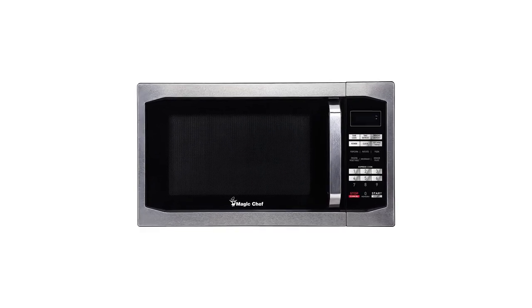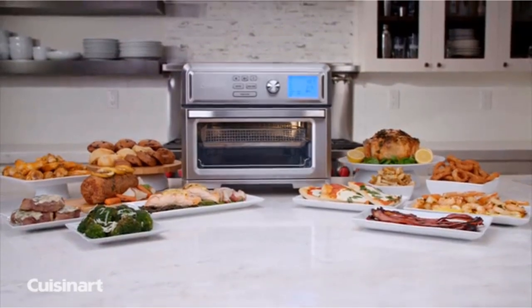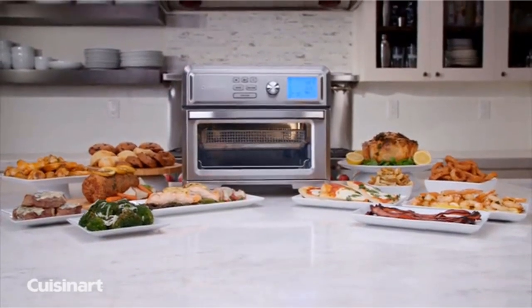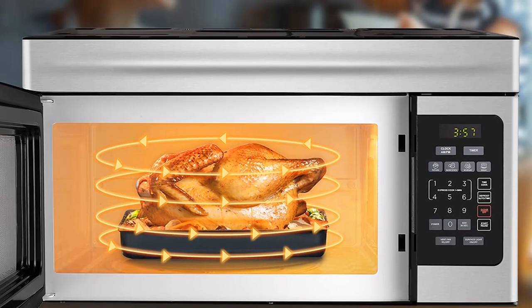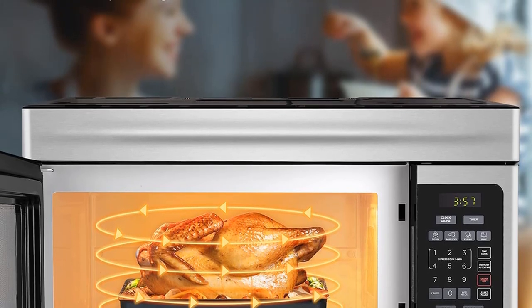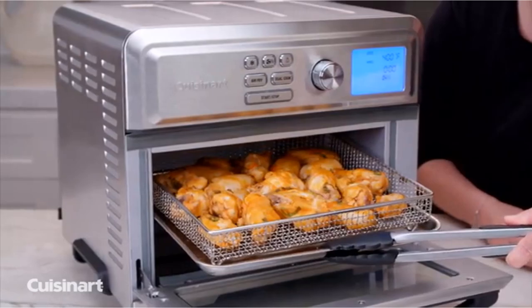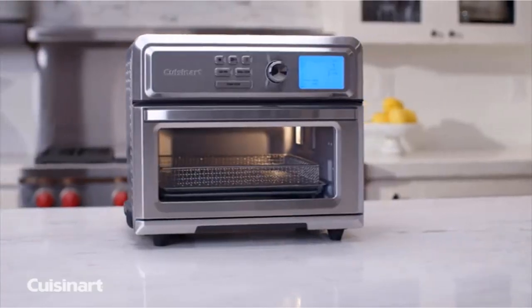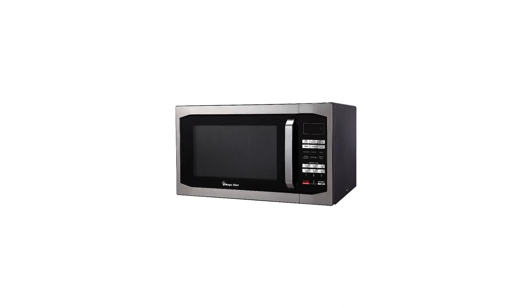You can't go wrong with the Magic Chef countertop microwave. It's readily available on Amazon or at Target online, and it impressively comes with six pre-programmed cooking menus, a child safety lock, and a glass turntable. The sensor cooking options will automatically sense and set times for foods like mac and cheese, chicken nuggets, and hot dogs — so if these are some of your favorite foods, you know which model will take care of you.